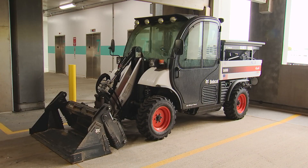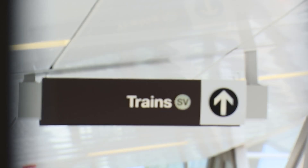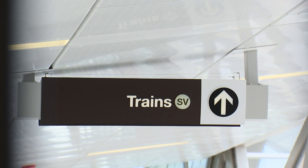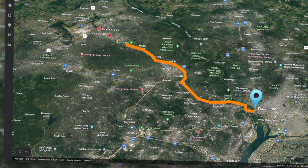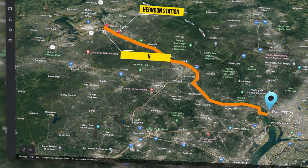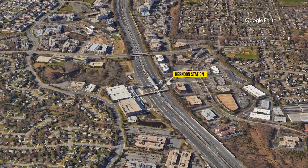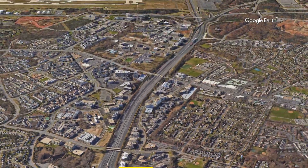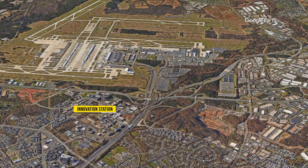The new Silver Line stations at Innovation and Herndon, and the extension of the Silver Line to Dulles Airport, are really the culmination of a vision set in place back in the 1960s when Dulles Airport opened. At that time they built the toll road and access road and reserved the median for future rail transit. Now, more than 50 years later, this is the culmination of that connection of the airport to the rest of the region through rail transit.